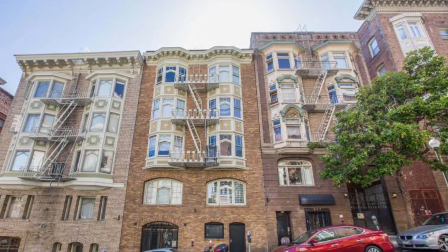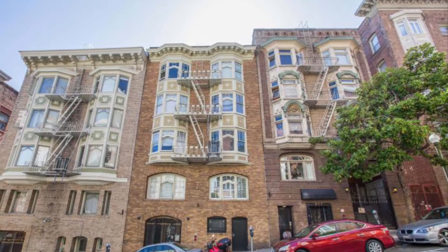Hello, today we're going to be touring 833 Jones Street, unit number 12.